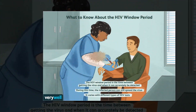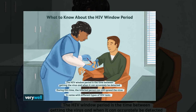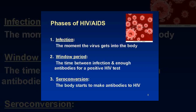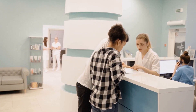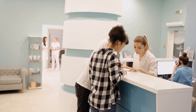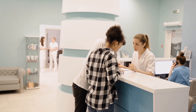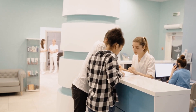HIV window periods can vary. For example, if you have unprotected sex on a Friday night and get an HIV test Monday morning, the test won't be able to detect HIV or an immune response to HIV yet. There hasn't been enough time for a positive result, even if the virus is in your body. To get the earliest, most accurate result, first consider when you were exposed and whether you're showing symptoms. If you know exactly when you may have come into contact with the virus, take a test three months after that date. Tests three months after exposure should be 99% accurate.